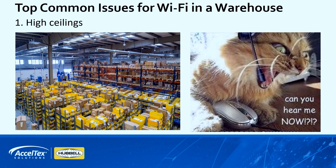The number one issue that we see a lot of the time is high ceilings. A lot of these warehouses have anywhere between 10 to 15 meter ceilings, even higher than that typically. So when you're using just the internal omnis that are in APs, a lot of times it's not directed enough to the ground where it can actually reach at that distance.